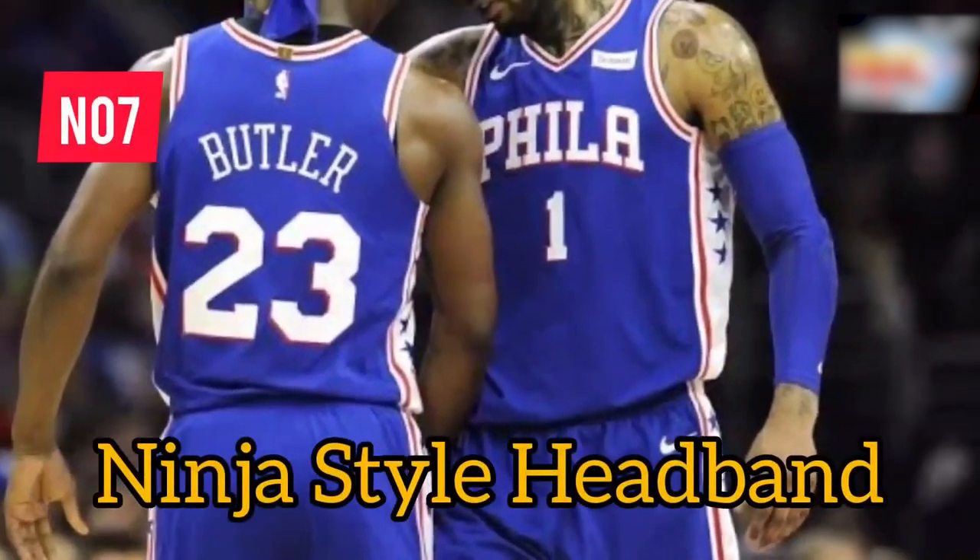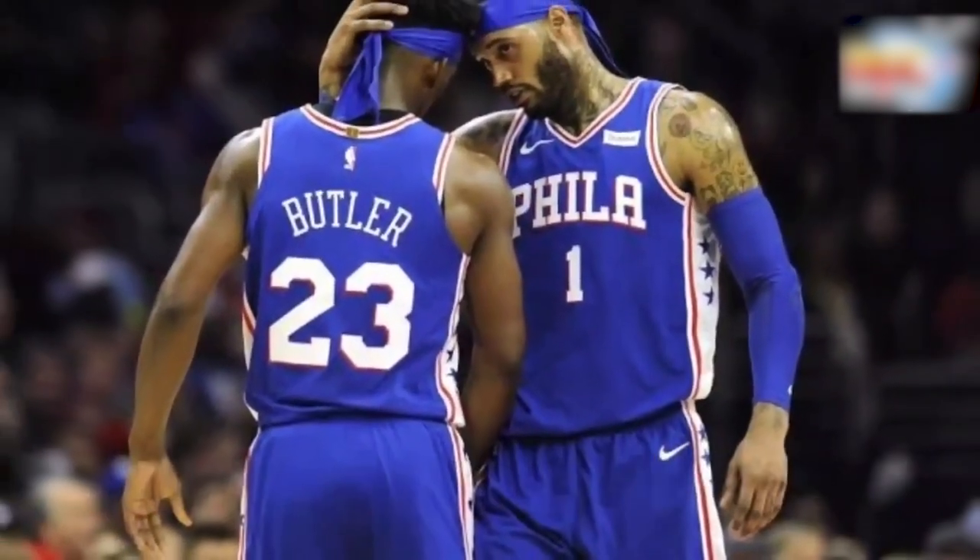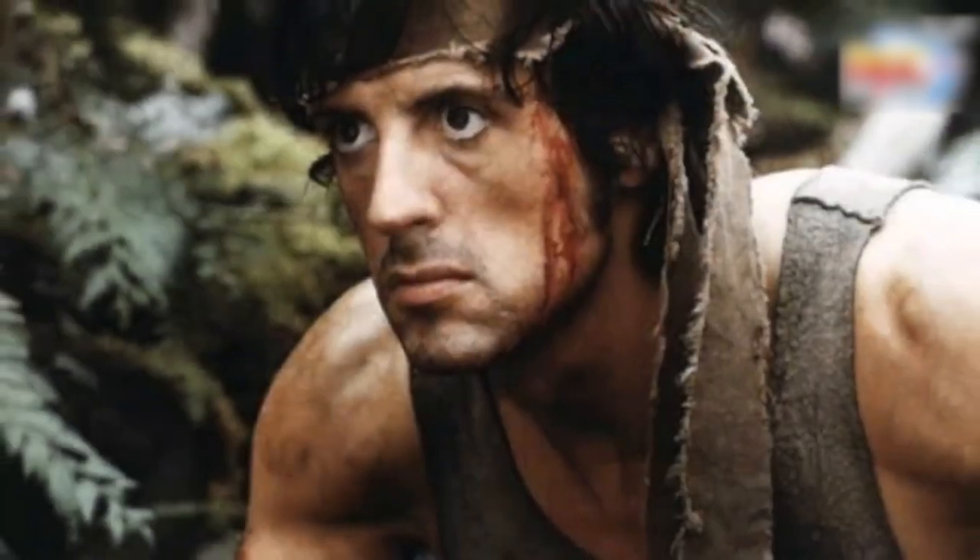Ninja headbands take the third spot. Despite their popularity with players and fans alike, the NBA decided to ban these headbands, citing safety concerns.